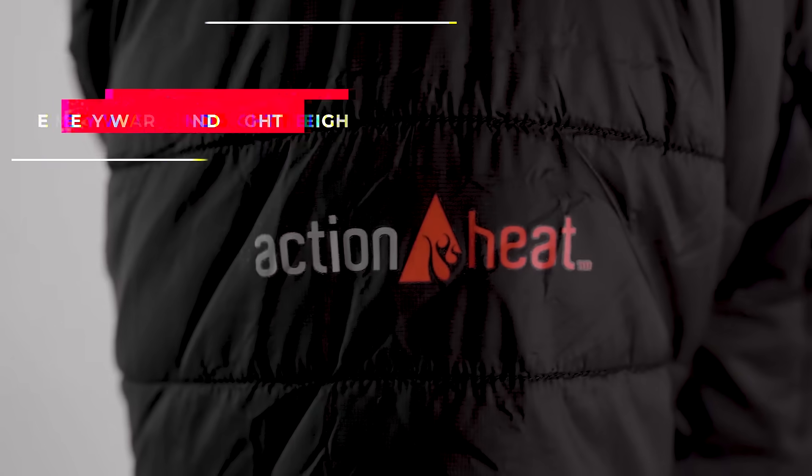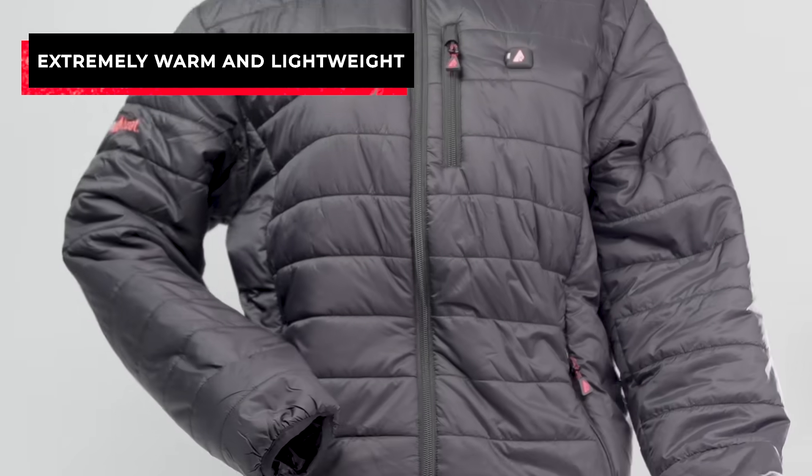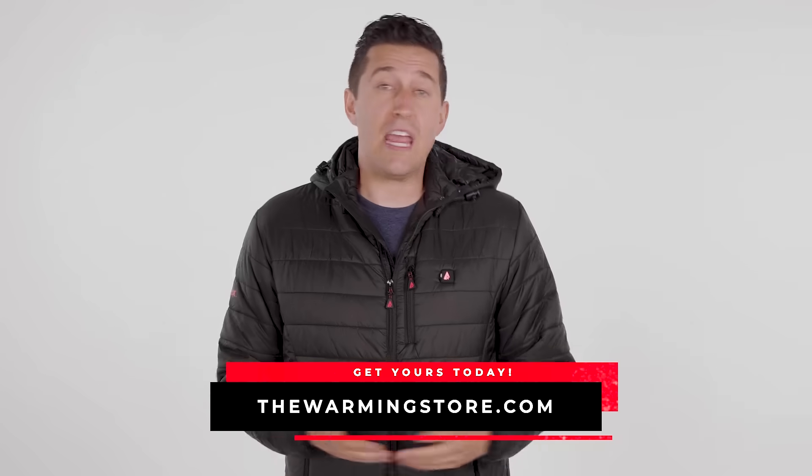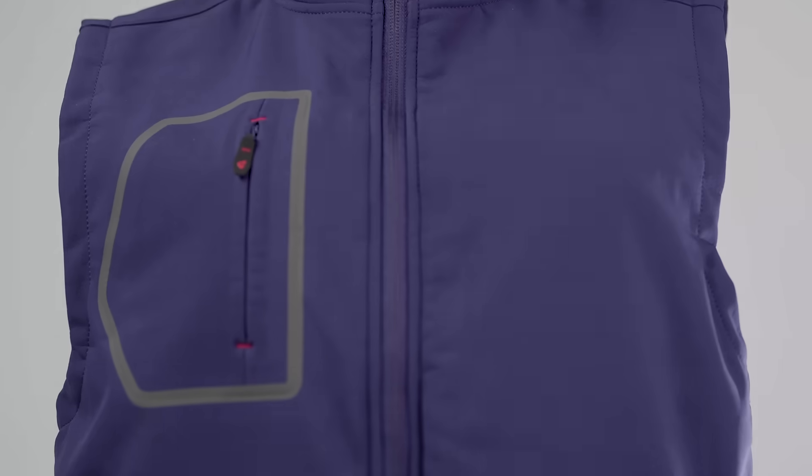I hate being cold, so this is going to be perfect for any outdoor activity like skiing, hiking, or even walking my dog. Go to TheWarmingStore.com and get yours today. They even have heated socks, gloves, vests, and anything you need to stay warm this winter.